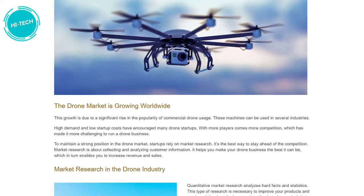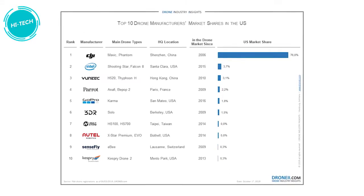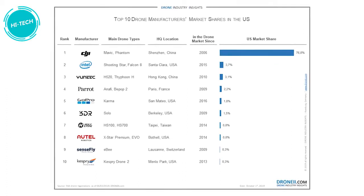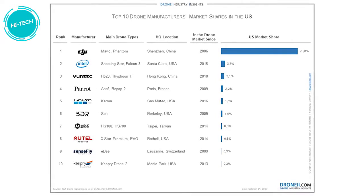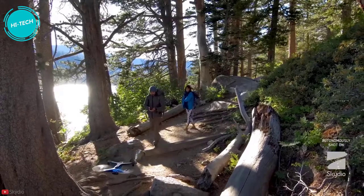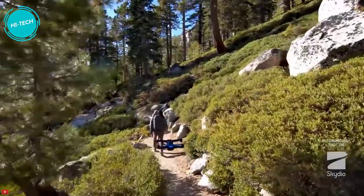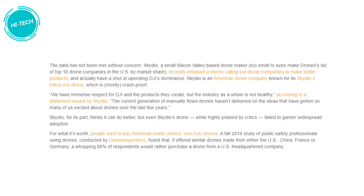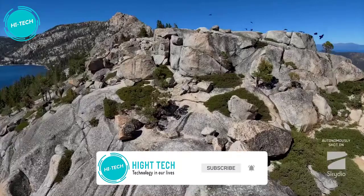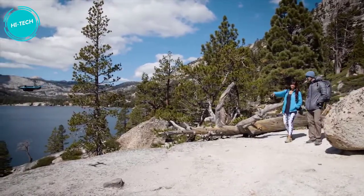According to a report by Drone Industry Insights, DJI's market share in the US in 2019 was 76.8%, with Intel as the second-place holder at just 3.7% market share. Skydio hasn't even made the list of top 10 drone manufacturers by market share. However, with their autonomy features, they are surely going to give DJI a run for their money, especially in a market that wants to buy American-made drones. A study found that 88% of respondents would prefer to purchase a drone from a US-headquartered company if offered similar drones from the US, China, France, or Germany.